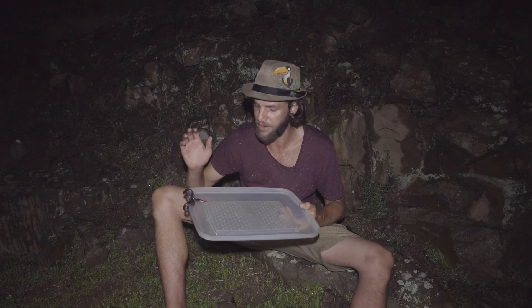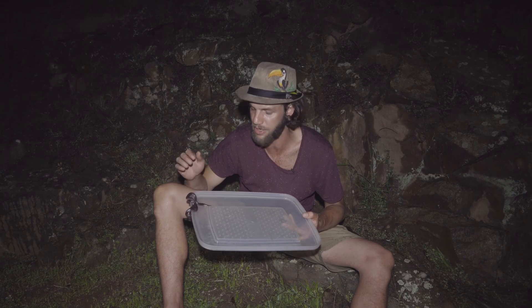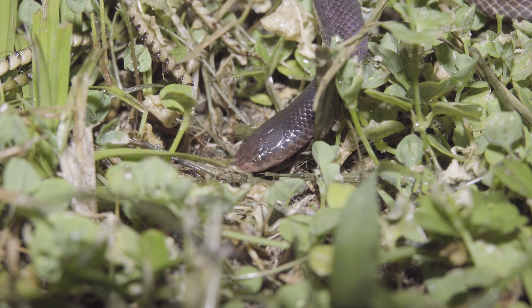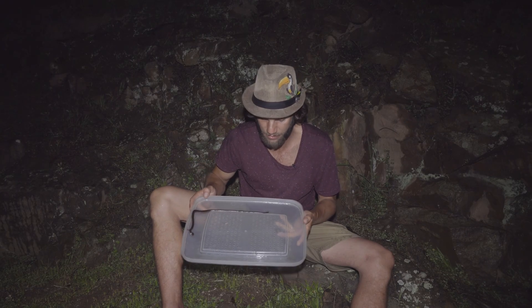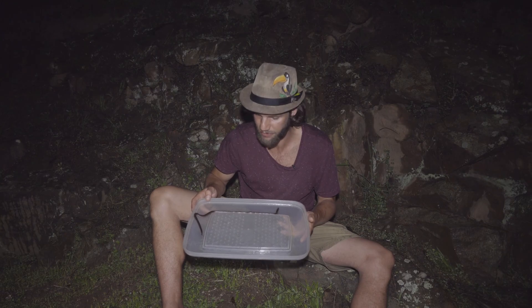They feed on anything from snakes to small lizards, burrowing toads and frogs — anything they can get their mouths on. They're also very well adapted to moist environments, cruising around at night to find prey or moving through burrows looking for prey as well.